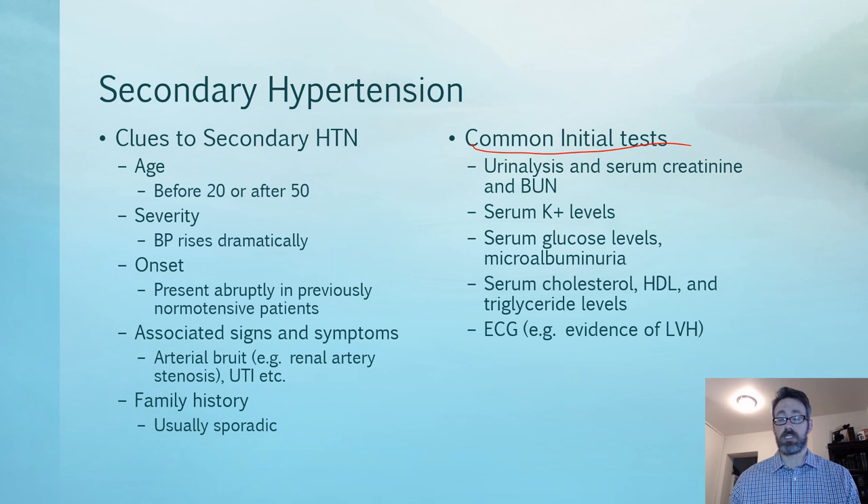The ECG helps assess left ventricular hypertrophy caused by chronic hypertension. This is useful because if you diagnose a patient as hypertensive but don't know how long they've been hypertensive, and the ECG or echocardiogram demonstrates hypertrophy, then it's been long enough to cause structural changes.